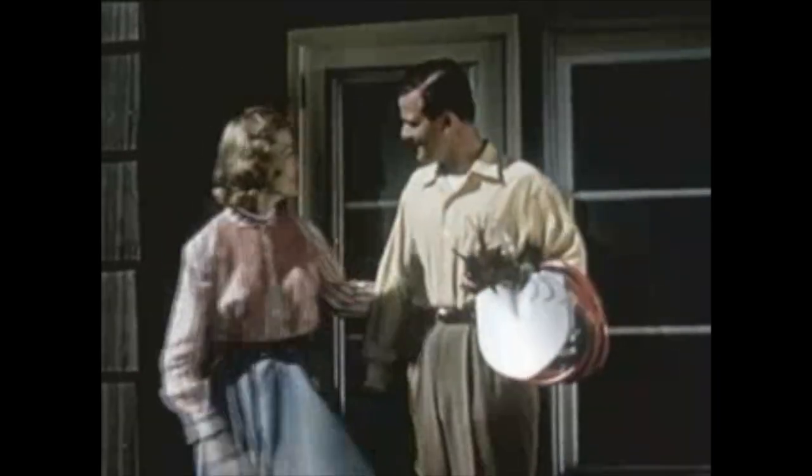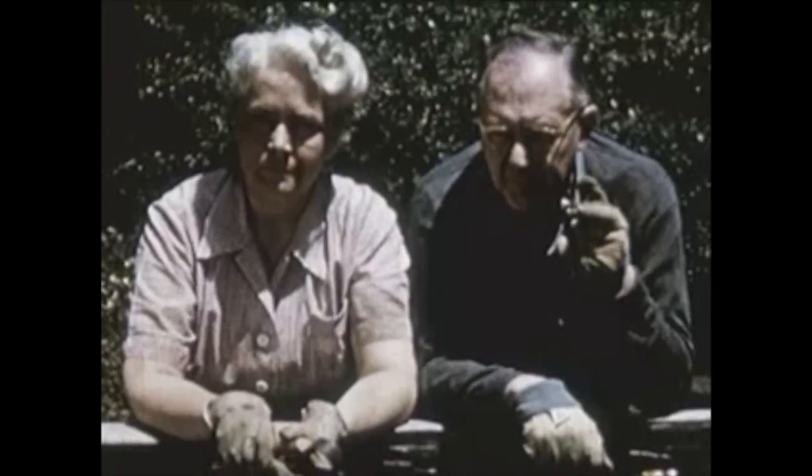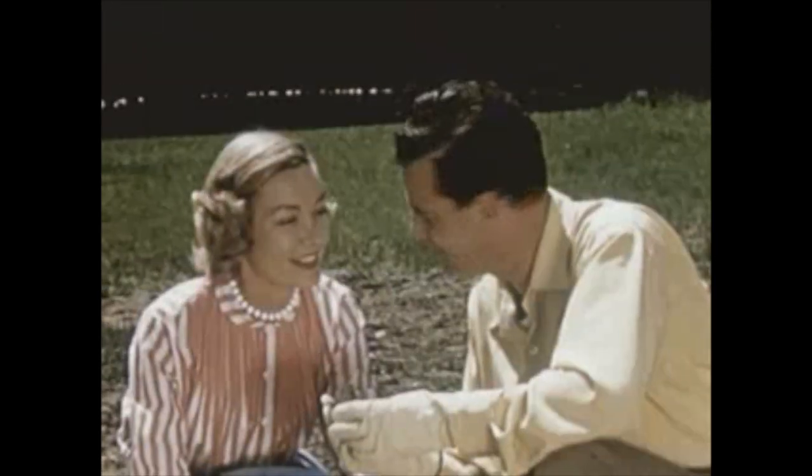Out we went, gay as larks, wearing what the well-dressed gardener should wear. The first trowel full of earth was like a ceremony, more wonderful than any other soil. We really felt sorry for them, thought we'd be good neighbors.